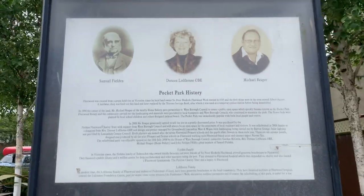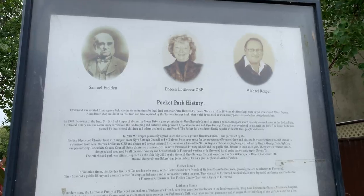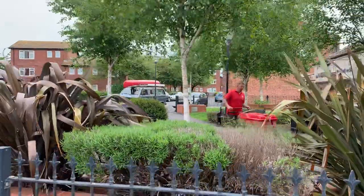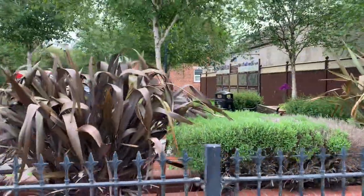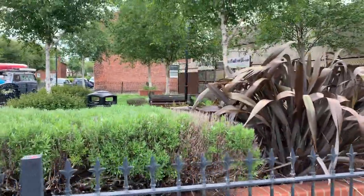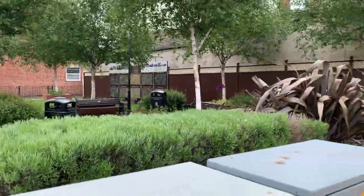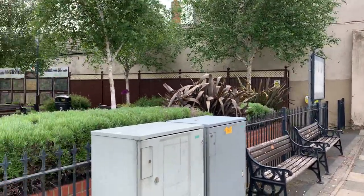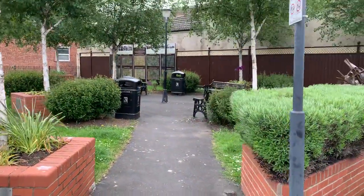This covers some of the people that have been instrumental in the development of Fleetwood over the years. The first shops were built around Albert Square — the hardware shop, which was then replaced by the Trustee Savings Bank, then a temporary police station, and then finally demolished on this side here. Michael Reaper at Home Bakery, which is just where that taxi is parked, owned this plot and he gave permission for it to be used as a park back in 1998.